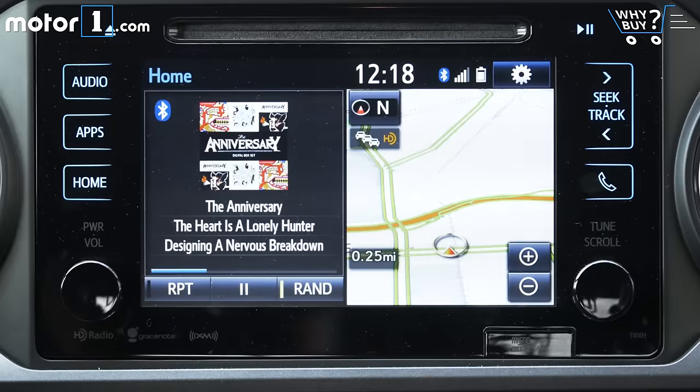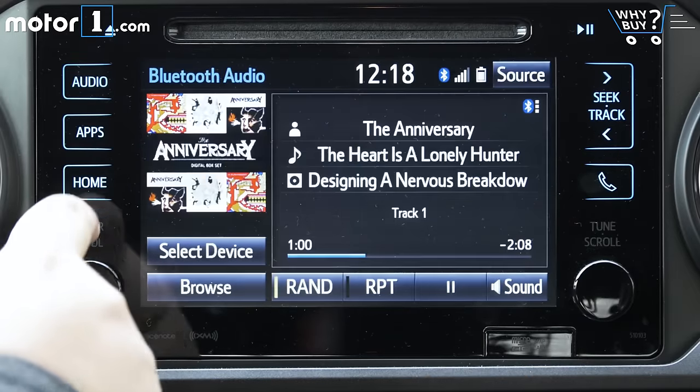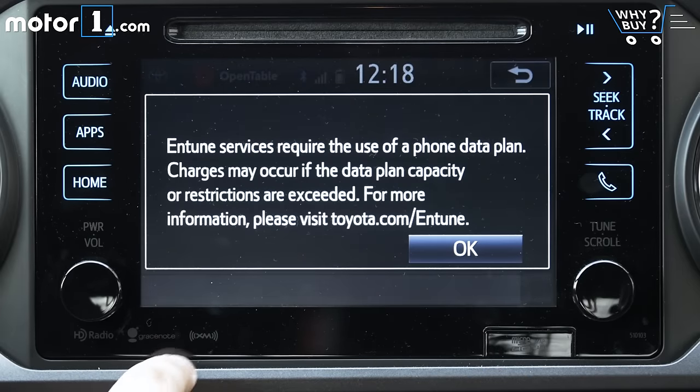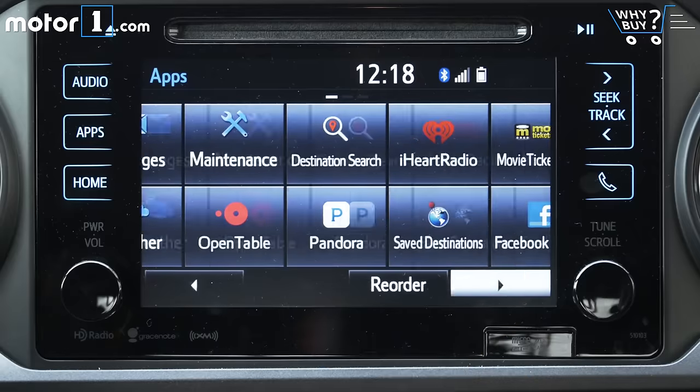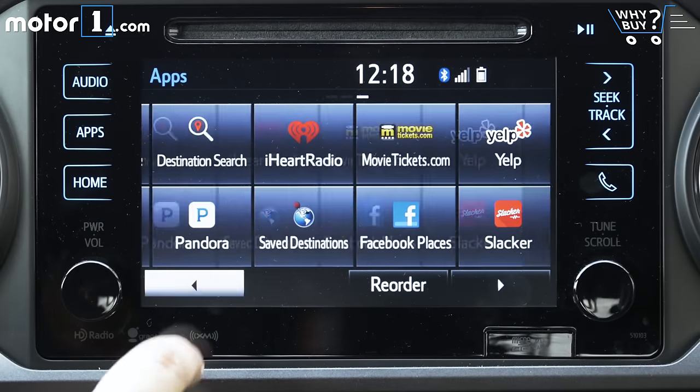There's nothing new about Toyota's Entune infotainment offering. It's easy to use and has everything you need, though curiously, despite offering a number of apps like iHeartRadio, OpenTable, MovieTickets.com, and more, you can't get the all-important Apple CarPlay or Android Auto interfaces. Weird.